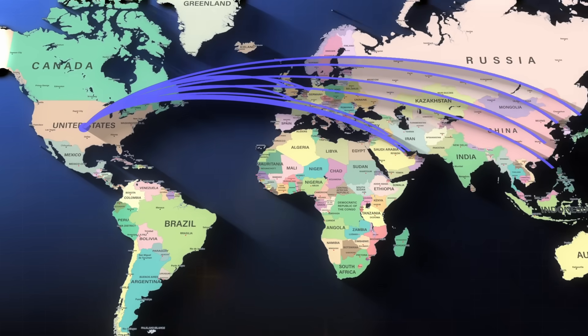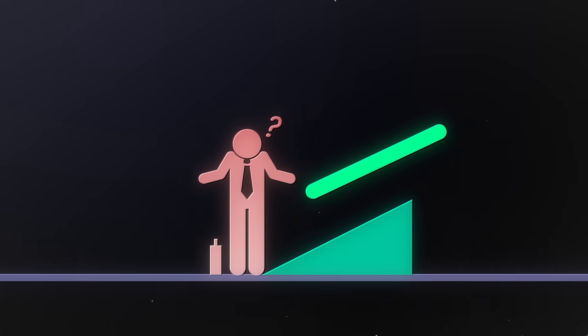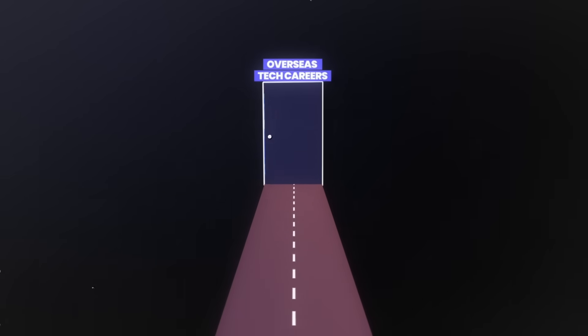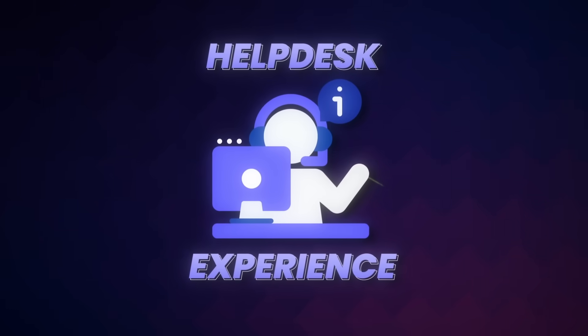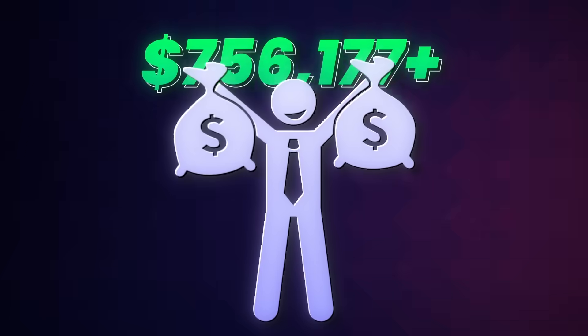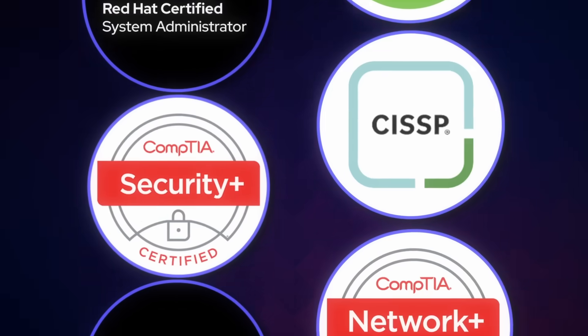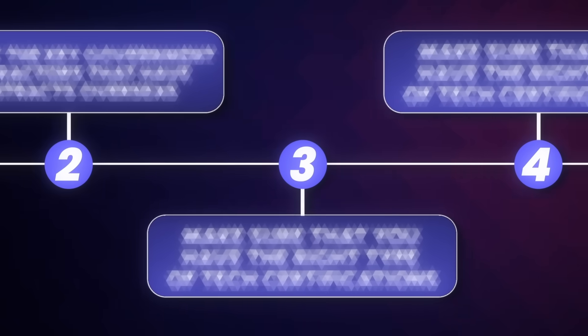Landing a GovTech job overseas is not only possible, it's one of the fastest ways to accelerate your career and your bank account. While everybody is competing for the same jobs in the States, there's a whole world of opportunity that most people don't even know exists. In this video, I'm going to show you exactly how to position yourself for these roles, which certifications matter for overseas government contracts, and the step-by-step process to land your first international GovTech job.